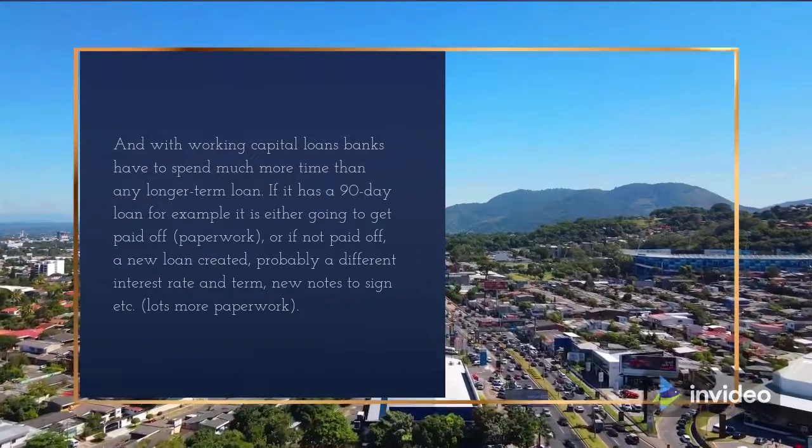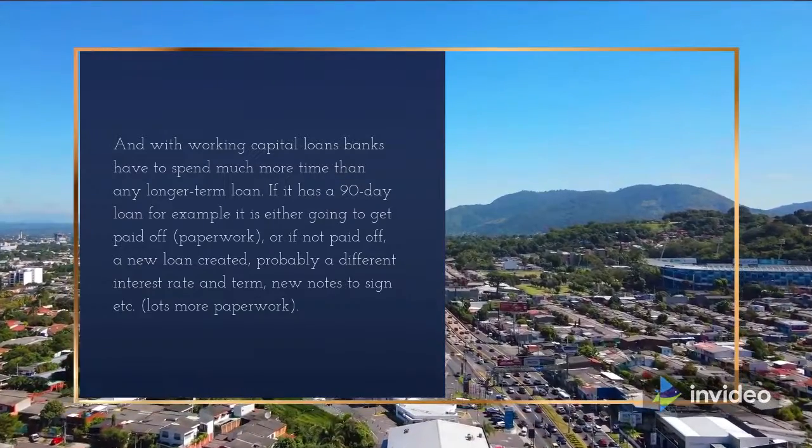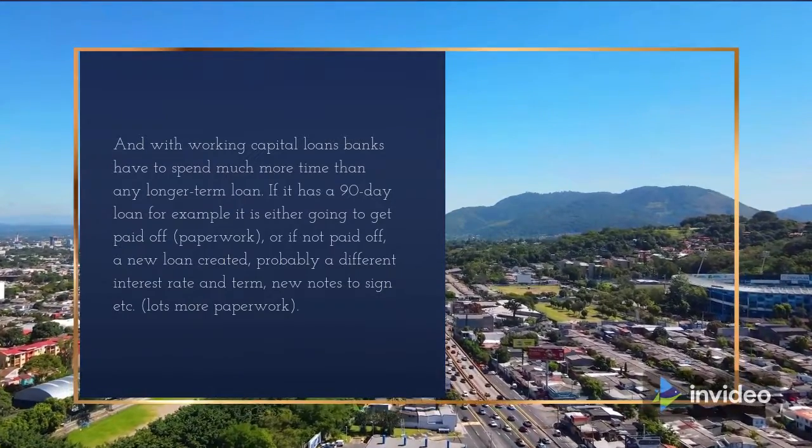With working capital loans, banks have to spend much more time than with any longer-term loan. If it's a 90-day loan, for example, it is either going to get paid off — paperwork — or if not paid off, a new loan must be created, probably at a different interest rate and term, with new notes to sign and lots more paperwork.